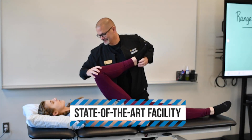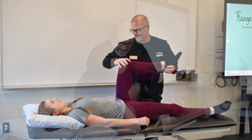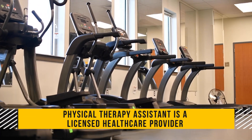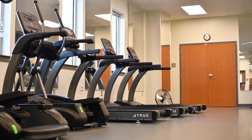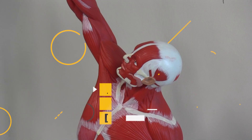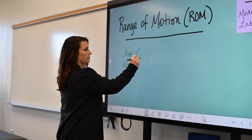A physical therapist assistant is a technically educated, licensed health care provider that works under the supervision of a physical therapist. These jobs are in high demand and have great flexibility and earnings, and are projected to grow rapidly over the coming years.